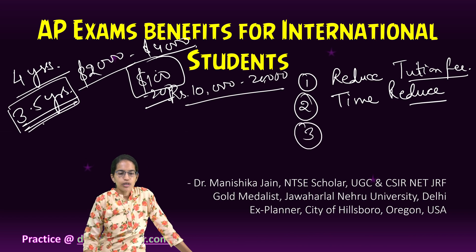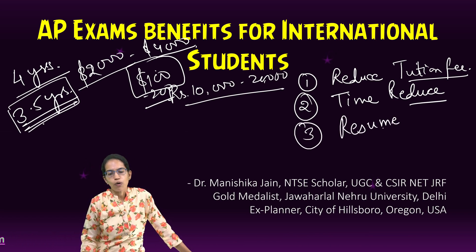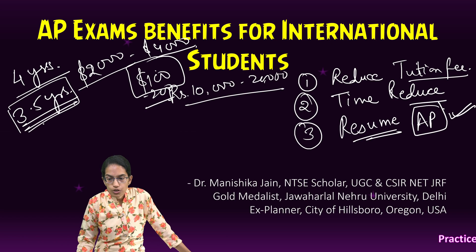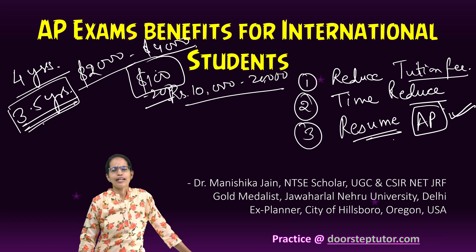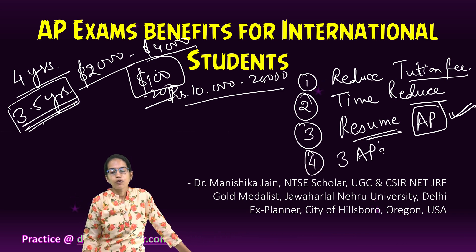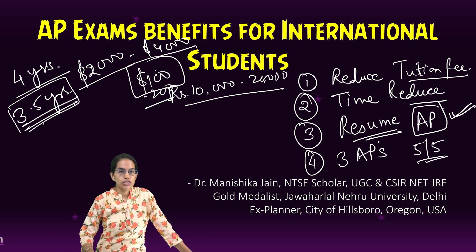The third important aspect is that you can have your resume on top. Since you have an AP score, your resume would actually be given priority over others and help you stand out from the crowd. The fourth important thing is that in three of the APs, if you have scored 5, you get a special award which you can mention in your resume.